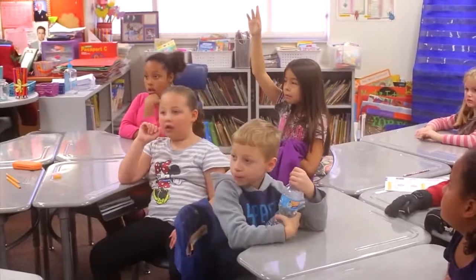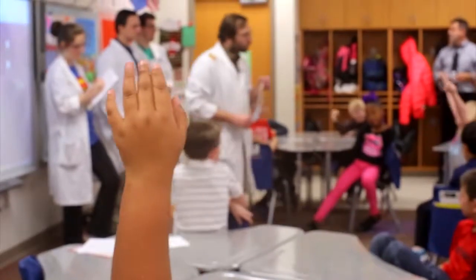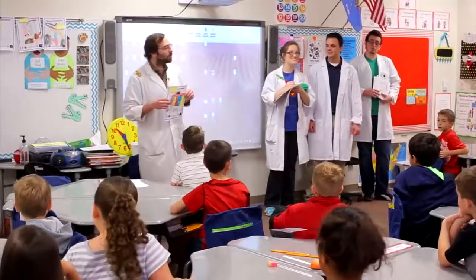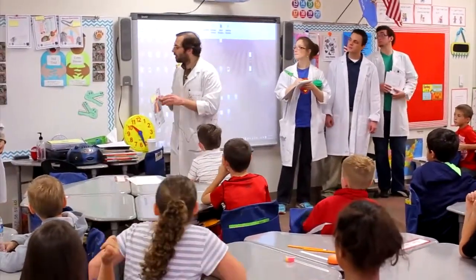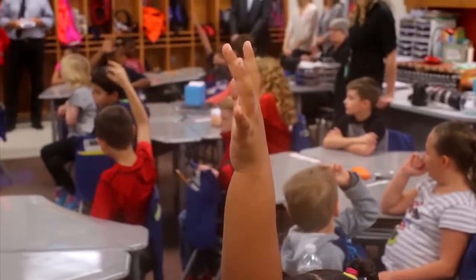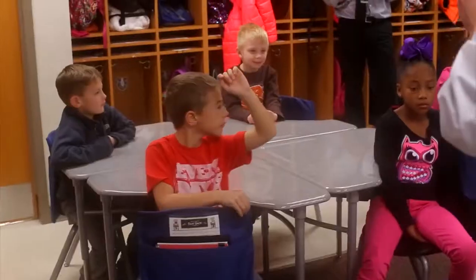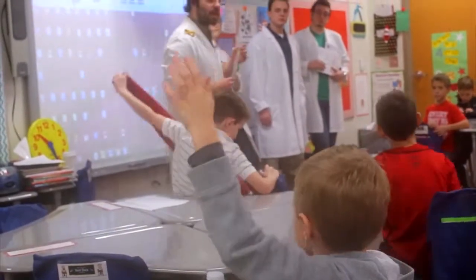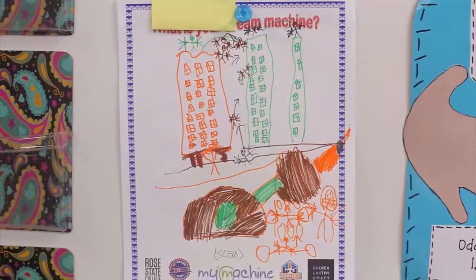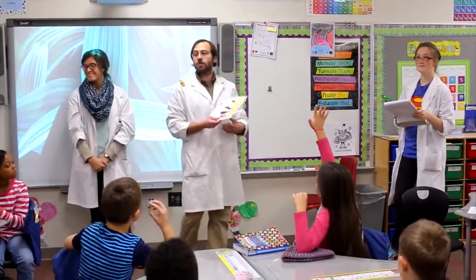We tell them that anything is possible and that you can make anything if you put your mind to it. They are very excited. It's really something when you can get an entire class engaged and unified behind one idea. They genuinely enjoy working on the machines — toying with those ideas to see what makes sense in their heads. It's just a really interesting thing to watch. We're going to be making rain popcorn all day.